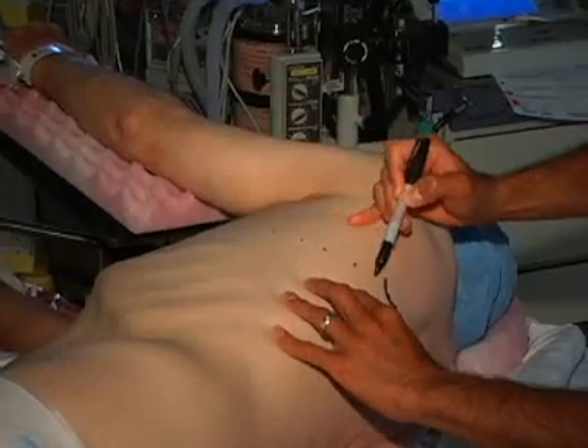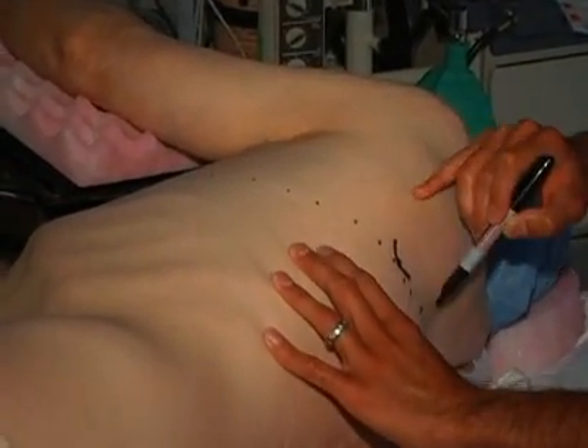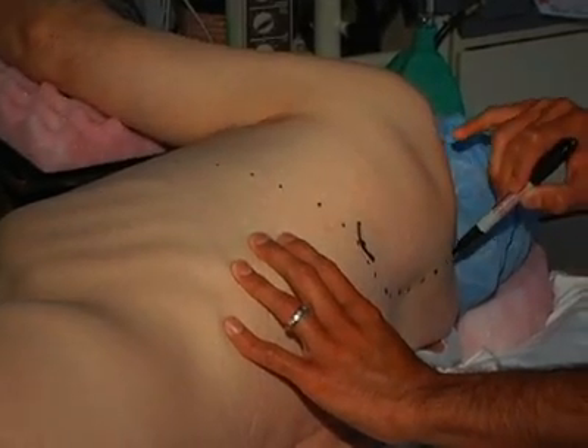Traditionally, incisions in the chest were the most painful type of surgery. The traditional thoracic incision went from the front to the back of a patient and involved spreading, and sometimes even breaking or removing the ribs, in order to access the diseased tissue.